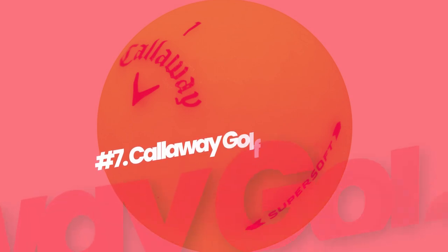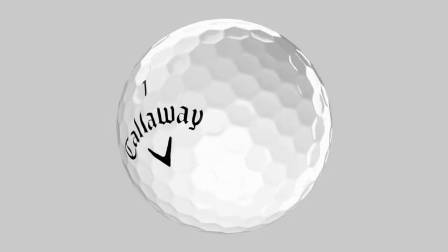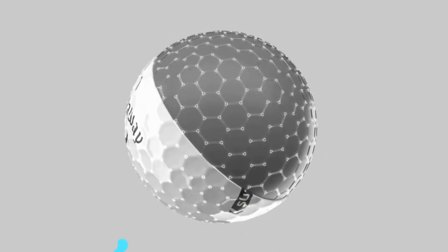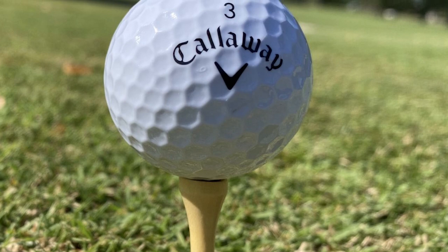Number 7: Callaway Golf Super Soft Golf Balls. How can I leave out Callaway's Super Soft when reviewing golf balls that go the longest? With its ultra-low compression and two-piece construction, these golf balls maximize distance — even and especially when your swing speed is below average. Callaway's hex dimple pattern is included, which reduces drag and increases lift to boost carry distance.